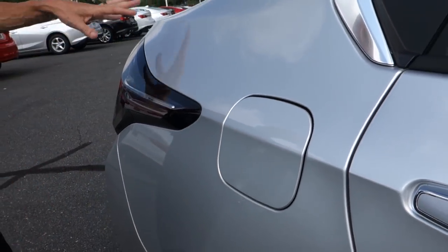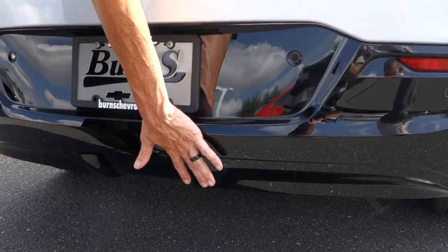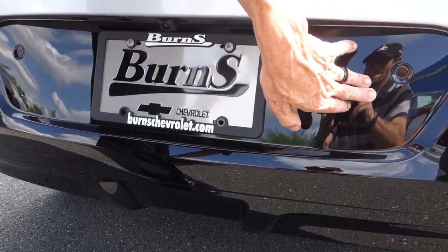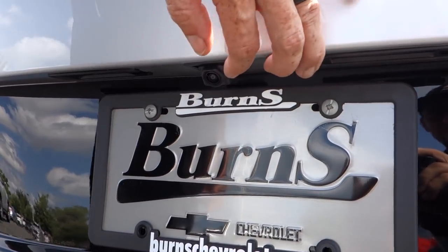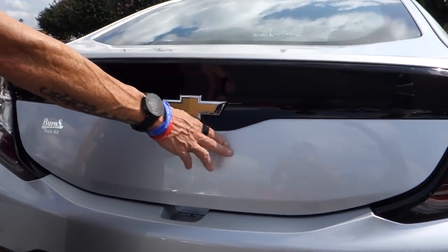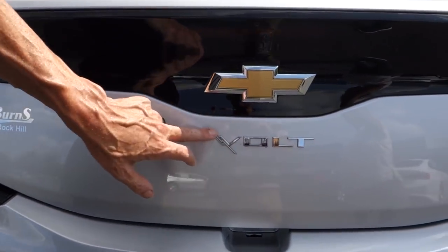Now we'll take a look at the trunk. The backside is super slick — the skirts are black, the rear bumper is black, and it has rear parking sensors similar to the front along with a rear parking camera. Rolling up to the top you'll notice some black trim finishing along with the Volt symbol and a nifty electrical bolt inside the V.